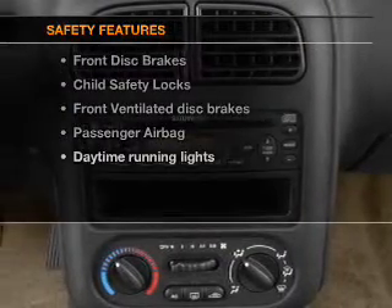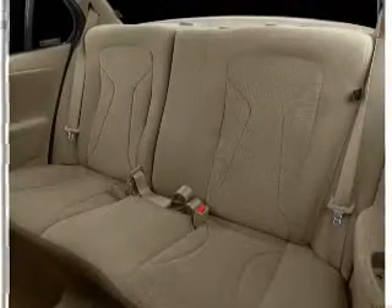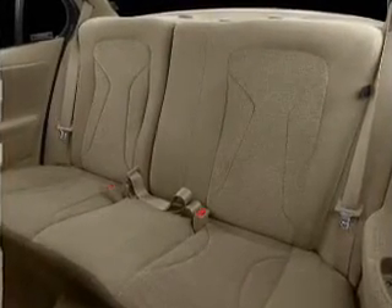rest assured knowing that these top safety components are included: front ventilated disc brakes, passenger airbag, daytime running lights, and independent suspension. Call today to schedule a test drive.